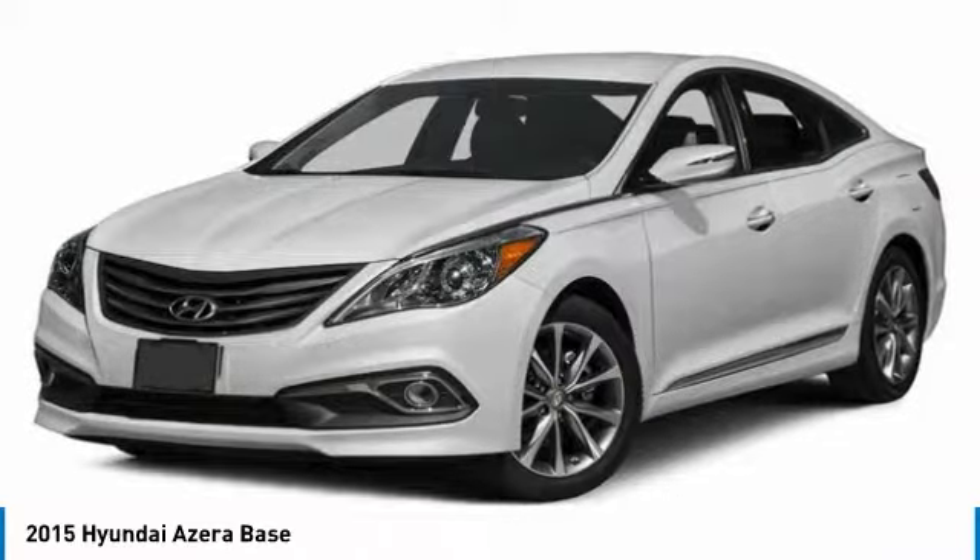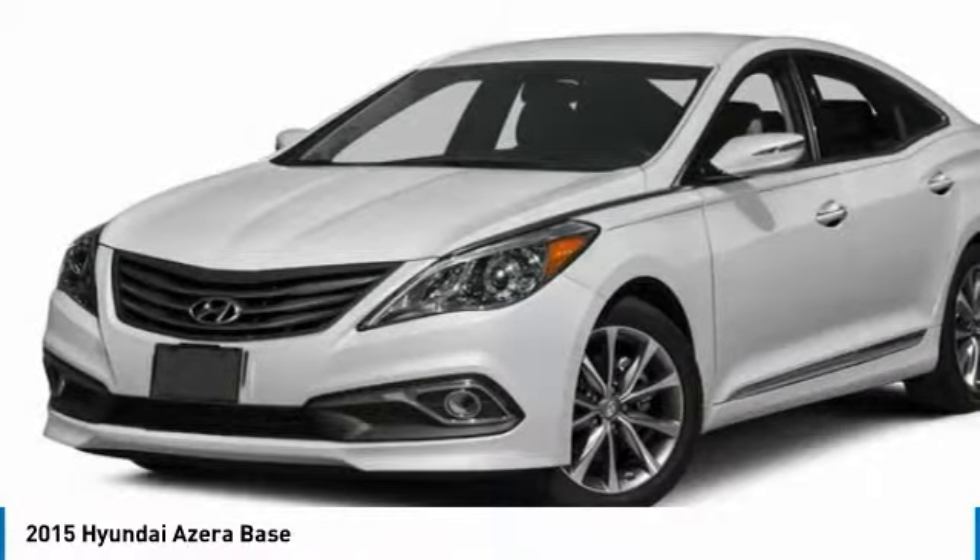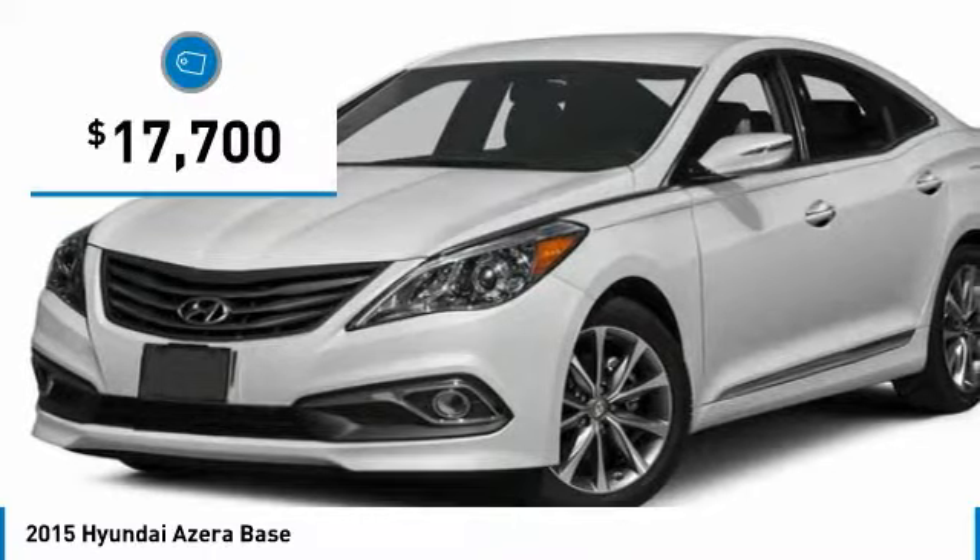The Azera's quiet confidence proves that performance is another form of luxury, and is priced below $20,000.